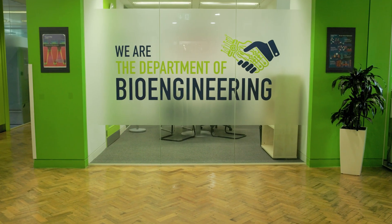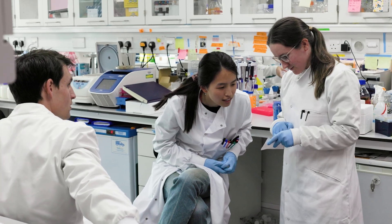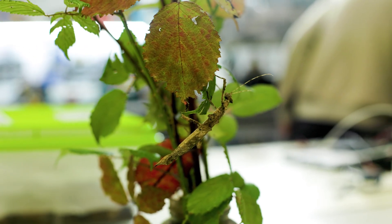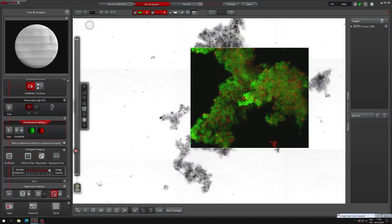The Imperial Leica Imaging Hub is based at bioengineering here at Imperial. We get users from all sorts of backgrounds and levels of expertise. We have more traditional biologists that are usually more confident using these kinds of microscopes, but we also work very closely with other departments at engineering, for example, that traditionally don't use these kinds of microscopes.